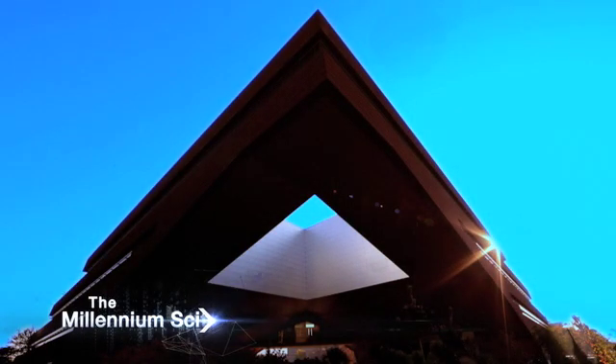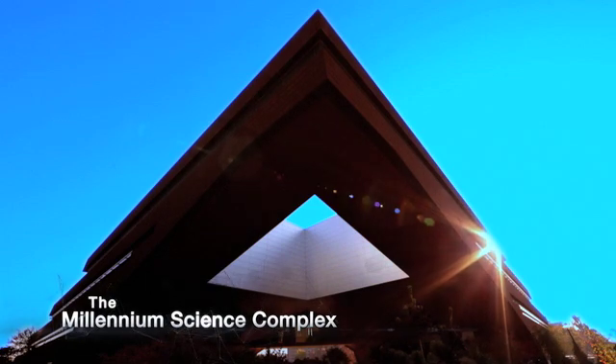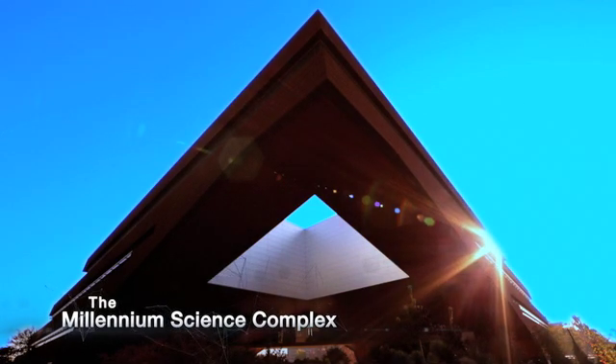Welcome to the future of technology and the home of collaboration — the Penn State Millennium Science Complex.